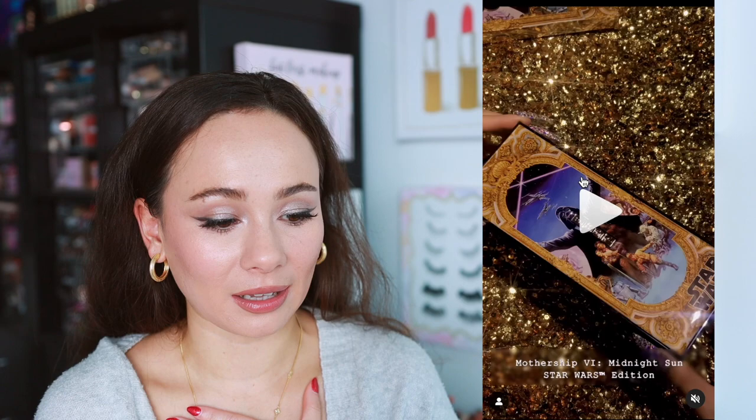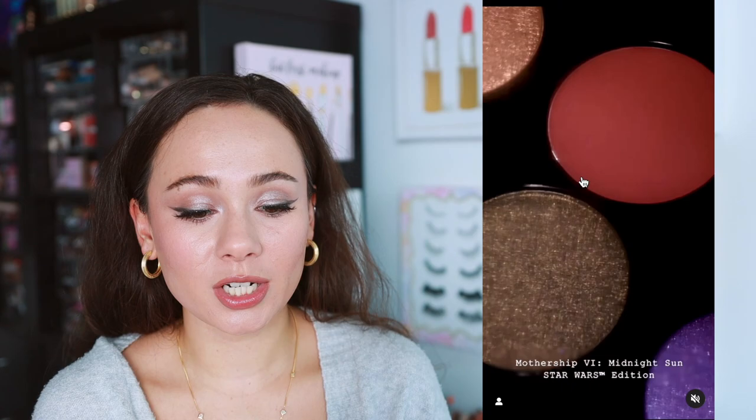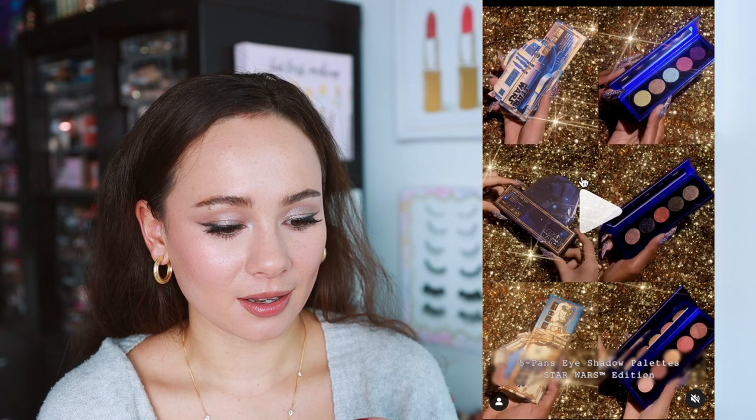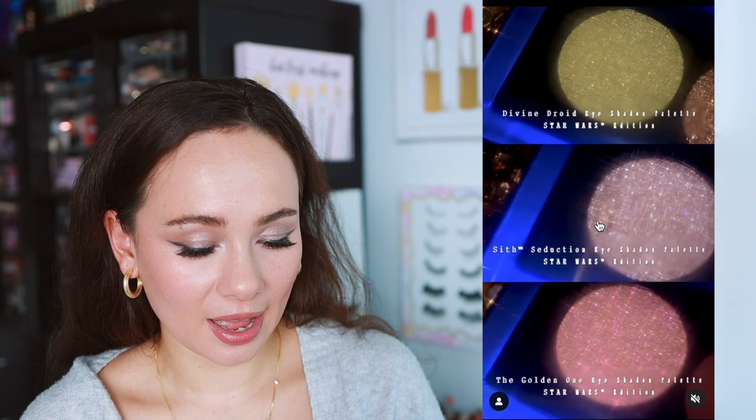A lot of you called it — you said it was going to be a Star Wars collection because she had Star Wars music playing in the teaser videos. The packaging of the palette looks so cool. This collection will be available on December 16th. I'll have the link below if you want VIP early access, and I'll post the access code on my page the morning of. These are called the Divine Droid eyeshadow palettes — Star Wars edition — and I believe all of these are new; I haven't seen them before.